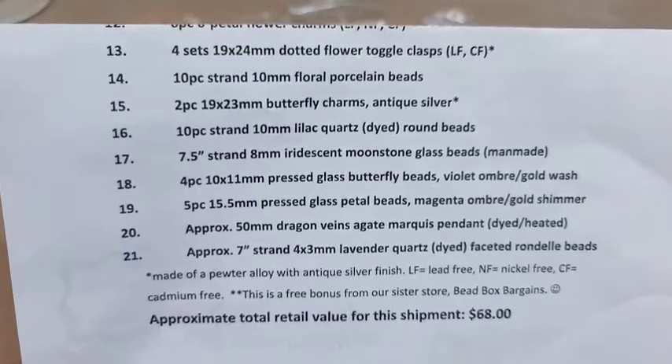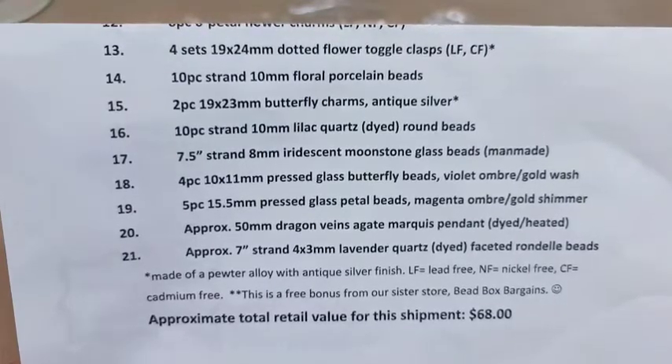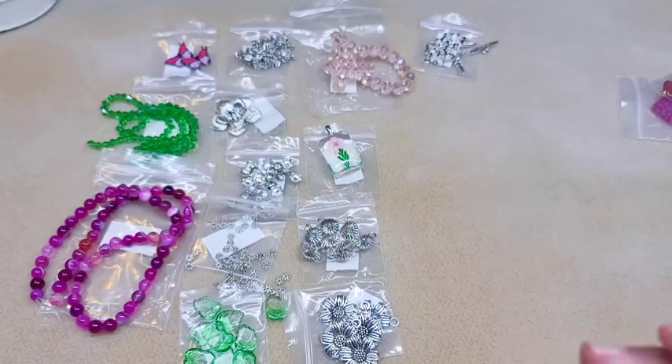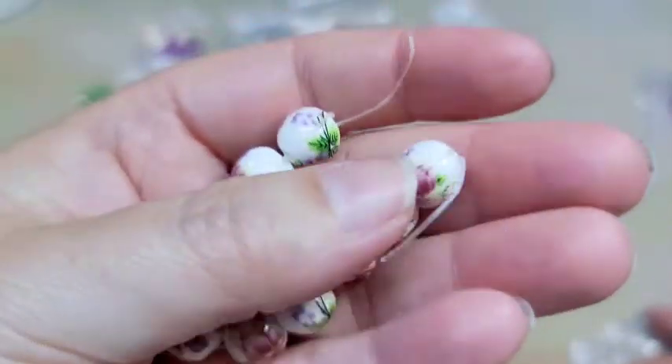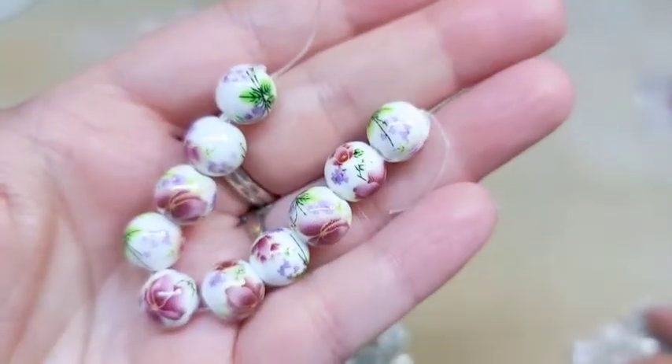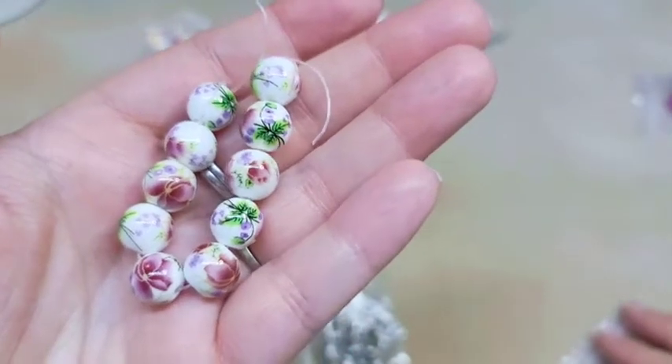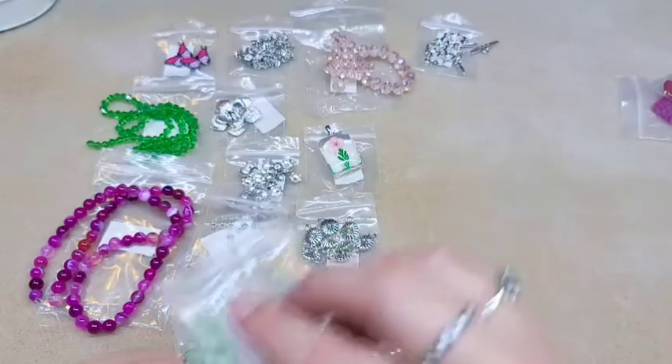Number fourteen is a 10-piece strand of 10 millimeter floral porcelain beads. I think these are really cool and really pretty. I like the design on them — I wish we would have gotten more than 10, but hopefully they'll have more available to buy off their website. Those are really pretty though.